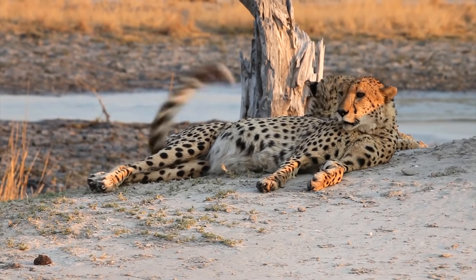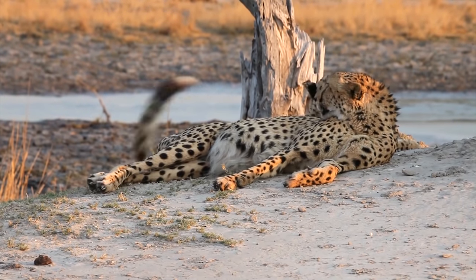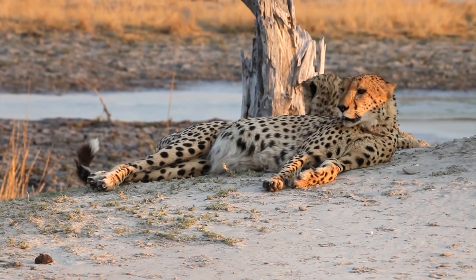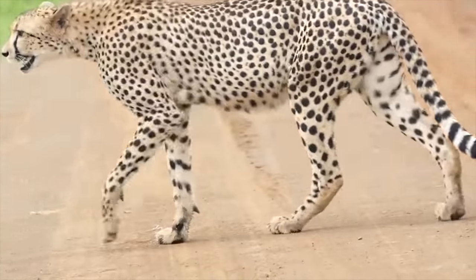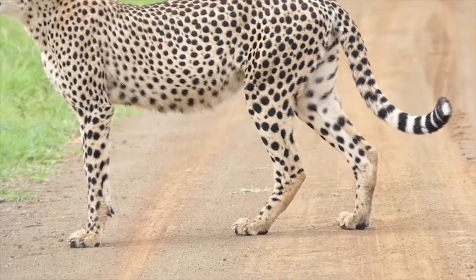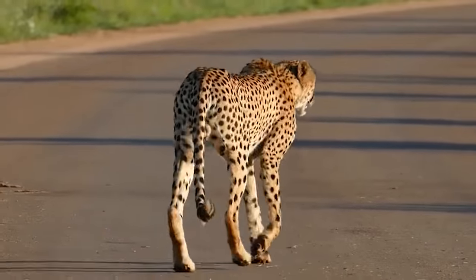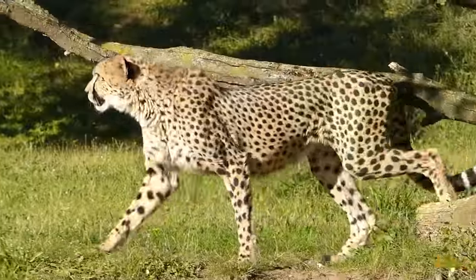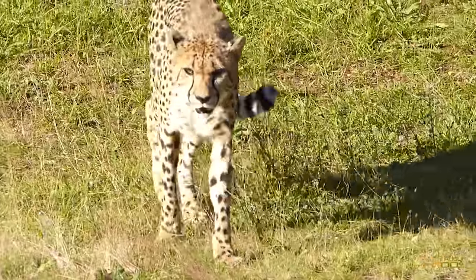But they get tired very quickly. A cheetah can run only a few minutes at this high speed. Cheetahs have long and muscular tails. A cheetah's tail helps to keep its balance while running at high speeds. Their tail also helps to take sharp turns at high speeds easily.